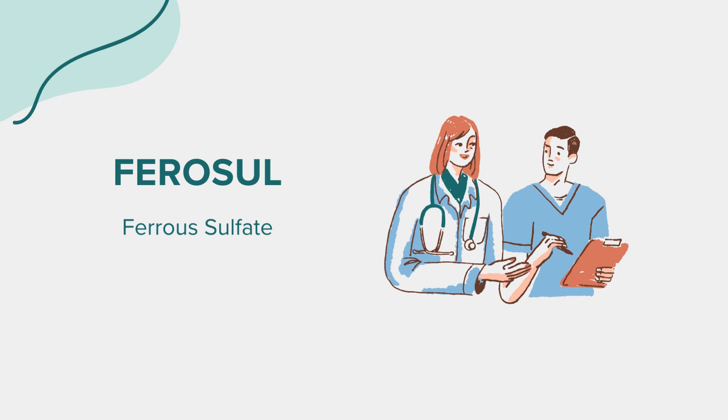The appropriate dosage of ferrosol varies depending on age, medical condition, and response to treatment. For adults with iron deficiency anemia, the typical dose is 325 mg — 65 mg elemental iron — orally 2-3 times a day. Your healthcare provider will direct you on how to take this medication effectively, potentially adjusting the dose based on your iron levels and response to treatment. Always follow the prescription label and consult with your healthcare provider before making any changes to your dosage.